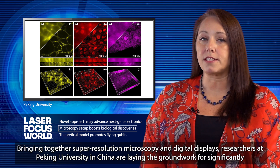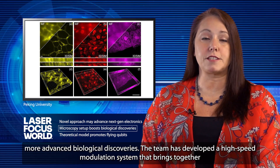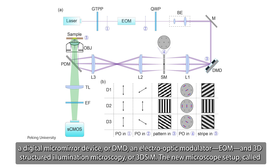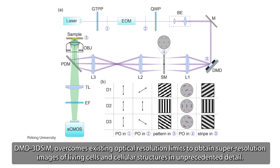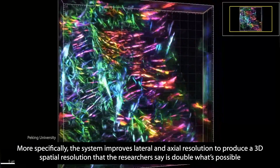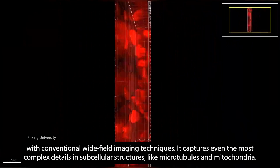Bringing together super-resolution microscopy and digital displays, researchers at Peking University in China are laying the groundwork for significantly more advanced biological discoveries. The team has developed a high-speed modulation system that brings together a digital micromirror device (DMD), an electro-optic modulator (EOM), and 3D-structured illumination microscopy (3D-SIM). The new microscope setup, called DMD-3D-SIM, overcomes existing optical resolution limits to obtain super-resolution images of living cells and cellular structures in unprecedented detail. More specifically, the system improves lateral and axial resolution to produce a 3D spatial resolution that is double what's possible with conventional wide-field imaging techniques.